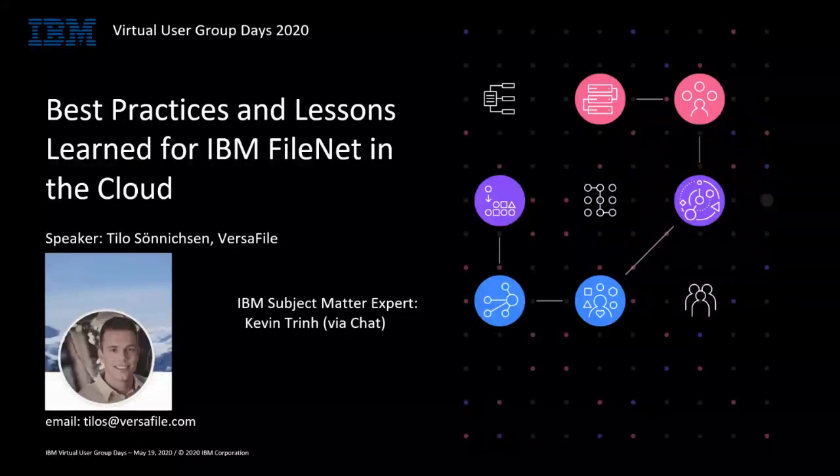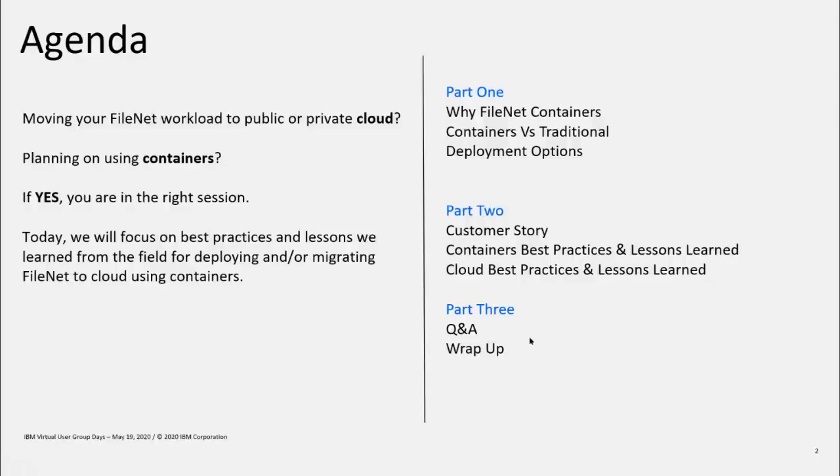Sean will be able to assist with any less technical questions. Please feel free to put any questions in the chat and Kevin will try to answer them. I also plan for some Q&A time at the end. Today's talk is split in three parts. Part one: why FileNet containers — comparing containers versus traditional deployment and walking through a few deployment options. Part two: a recent customer success story and best practices and lessons learned for moving to containers and cloud. Then we'll wrap up with Q&A. The session has been recorded, so please be aware of that.